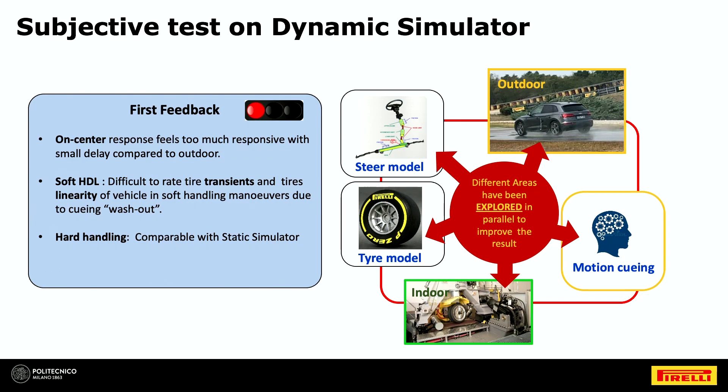We stopped and had a brainstorming session to list the possible causes of this mismatch in subjective feeling. We performed a deep analysis of our outdoor measured tests, thought about the cueing, the steering model, and also the tire modeling capabilities. We looked at all of these deeply through our indoor measurements.